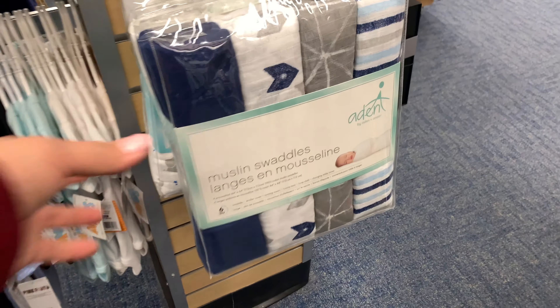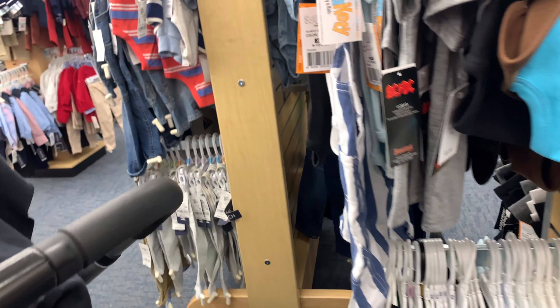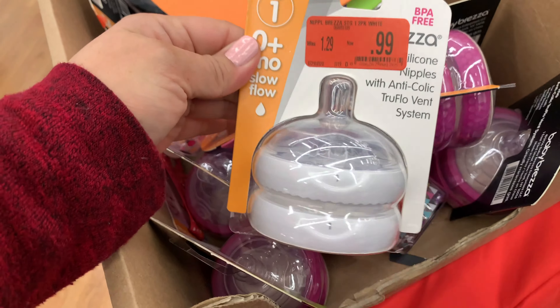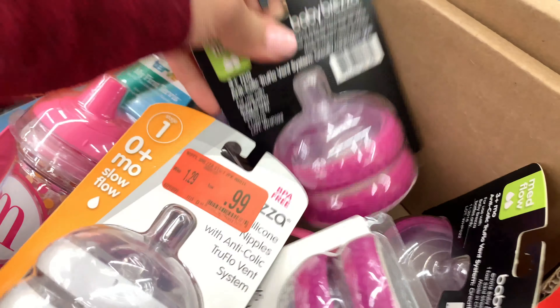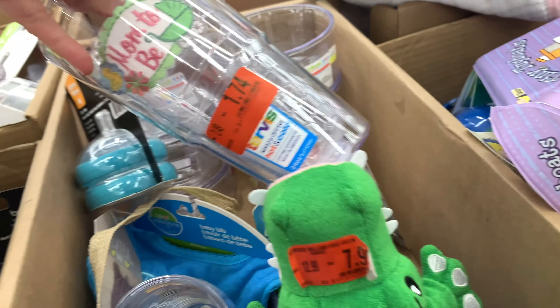Here are some muslin blankets, which I love — I still use them to this day and my daughter is already two years old. They're so thin and breathable. I also stopped by the sale section, and there's different stuff that if you're looking for something specific, you might find something you're interested in.